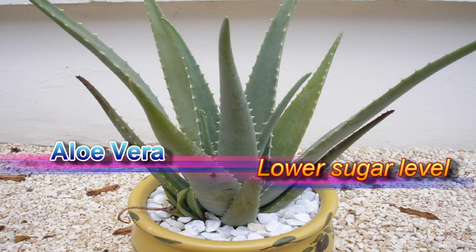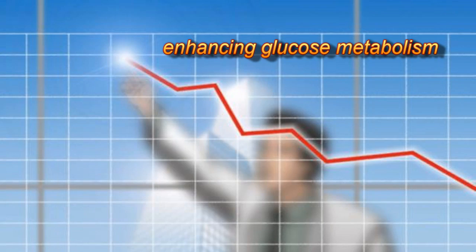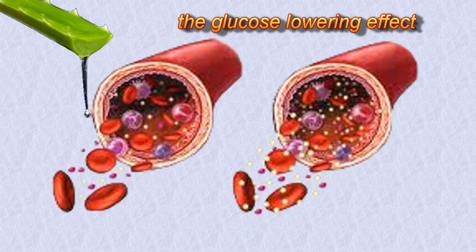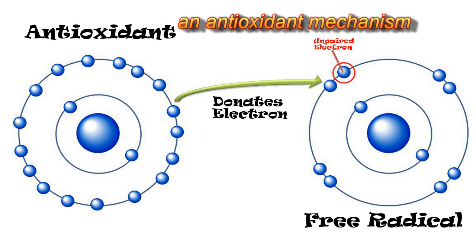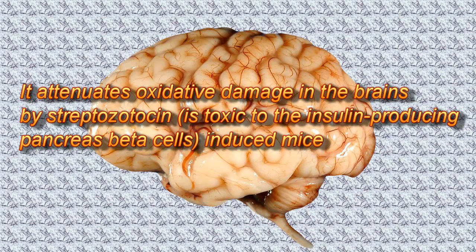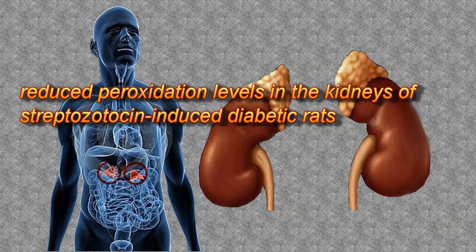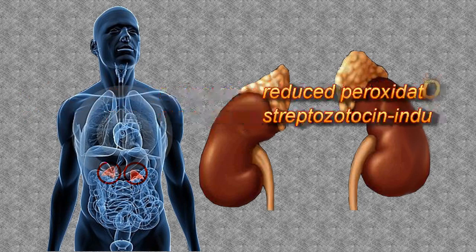Aloe vera lowers sugar levels. The mechanism of action of aloe vera to reduce blood glucose levels is by enhancing glucose metabolism. Additionally, the glucose-lowering effect could be through an antioxidant mechanism. It attenuates oxidative damage in the brains of streptozotocin-induced mice and reduces peroxidation levels in the kidneys of streptozotocin-induced diabetic rats.